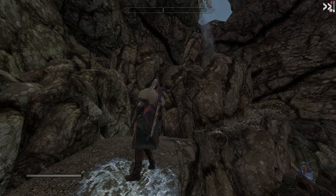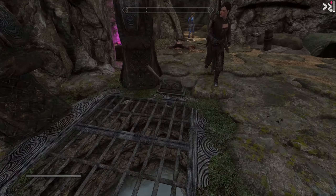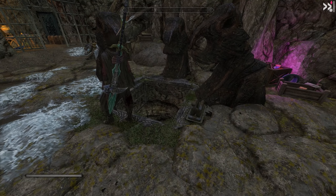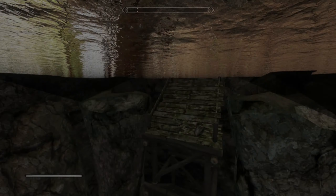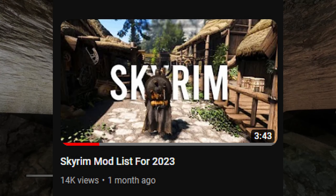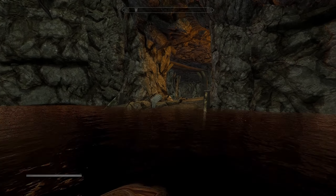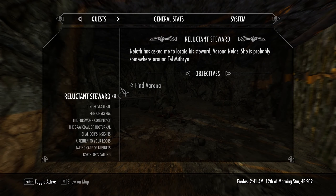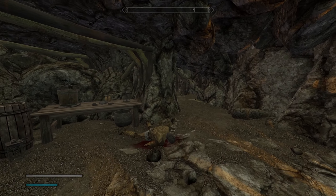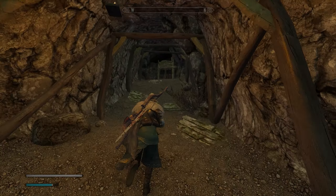Hey, what's going on everyone, it's Johnny5 here coming to you with an update video on the Skyrim mod list for 2023. If you have not already seen that video, we go over the tutorial, the full mod pack, how to download it, how to get it started, everything that's included in it, and we also have some custom add-ons to that mod pack. This video we're just going to be going over new mods that we added to this list.